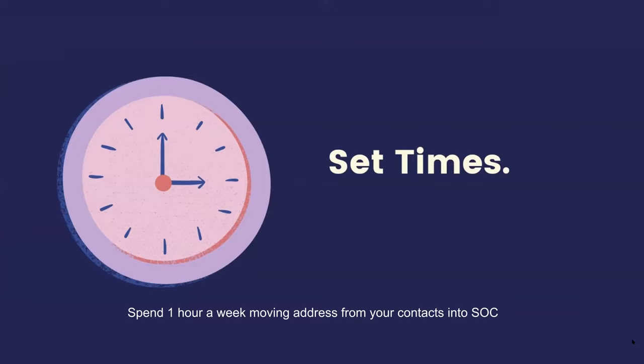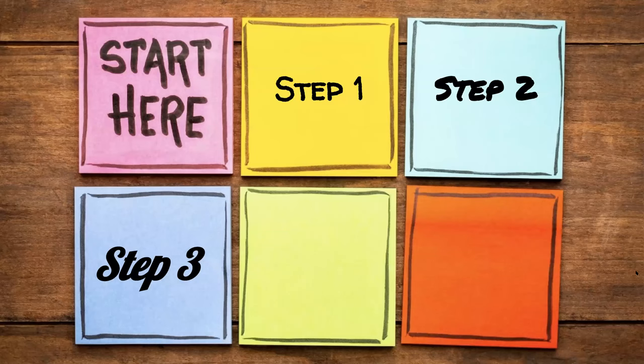Spend an hour a week moving your addresses out of your paper folder, your contacts, whatever, and spend that hour doing nothing but moving addresses into your relationship manager for Send Out Cards. Most of my people use the $37 a month plan for this — ask your people for their address, send a card, put it in the relationship manager, and move on. Build your system very organically so you're constantly getting into the habit.